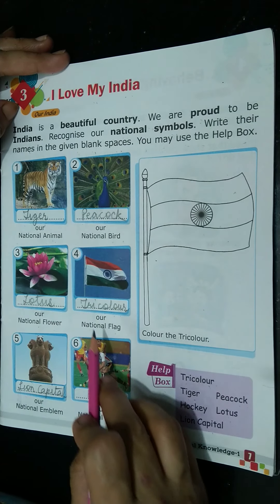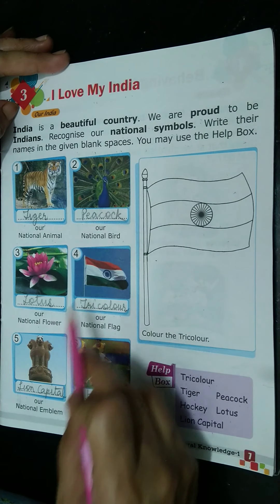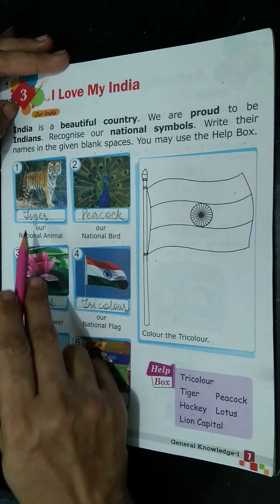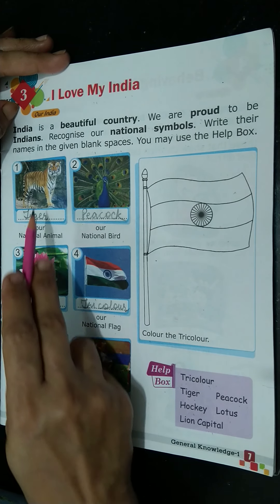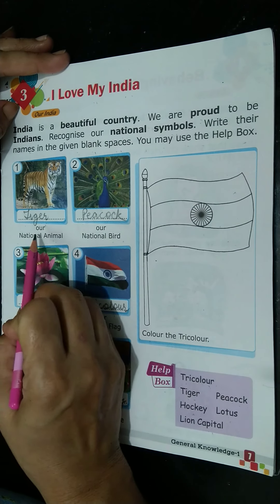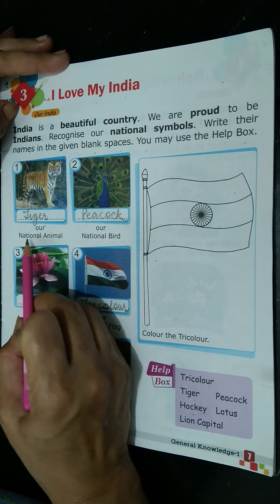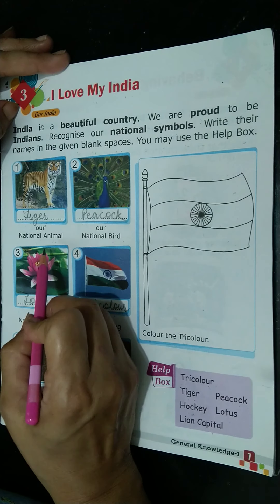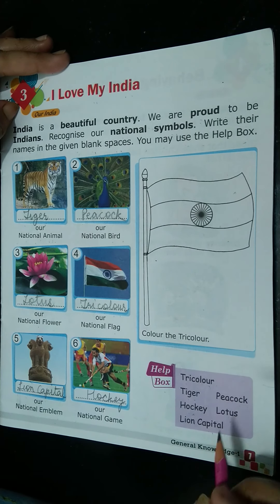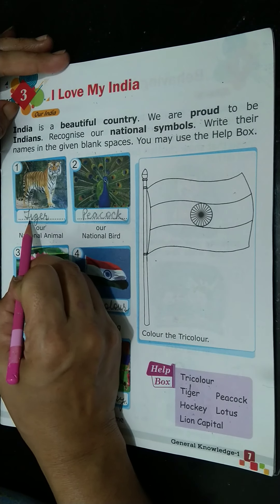So we have all these pictures. Now we will count them — 1, 2, 3, 4, 5, 6. The first picture is our national animal. What is the national animal? Tiger. So number 1 is tiger. We will write here: tiger.